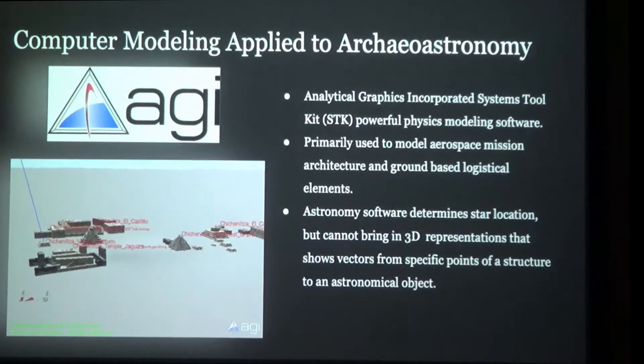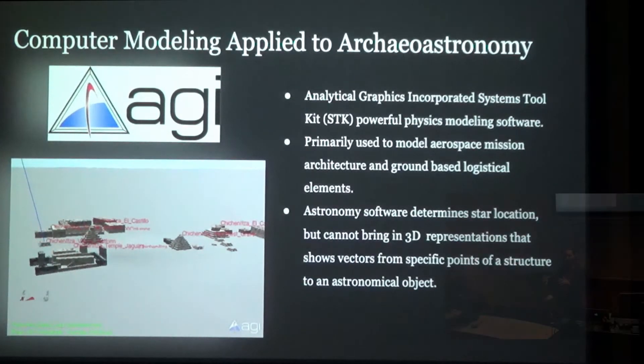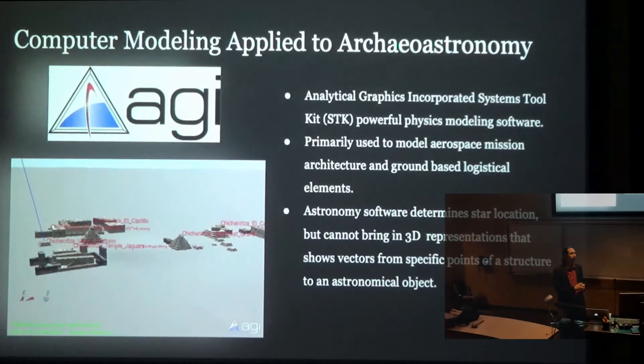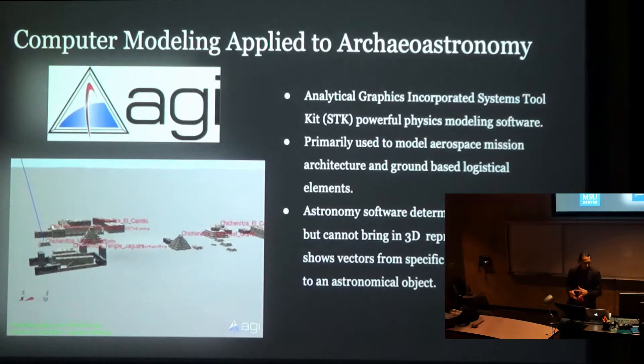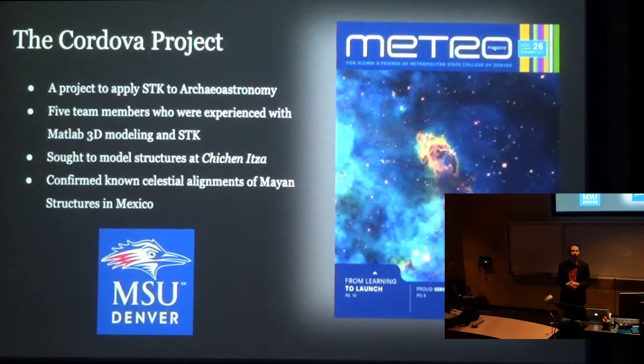We found a student who was experienced with LightWave computer modeling, and we basically did a proof-of-concept — constructed a series of structures in LightWave and incorporated them into the STK model. We entered it into the university grant competition for AGI, Analytical Graphics Incorporated, their university grant competition. We won an honorable mention that year. The next year, another group of students picked it up and named it after me — the Cordova Project — and took it a few steps farther. What I'm passing around is an article published in the Metro Magazine, the University Alumni Magazine, about that project.